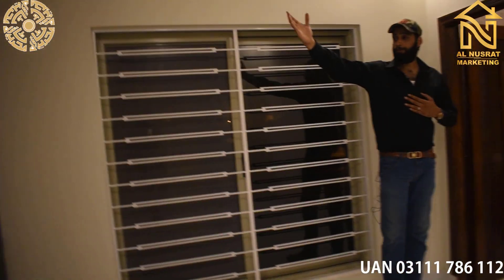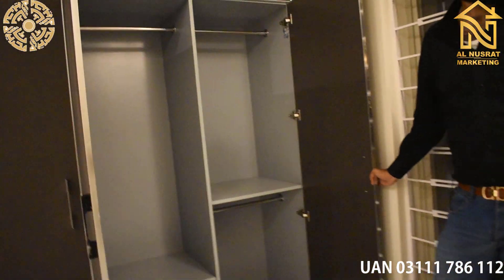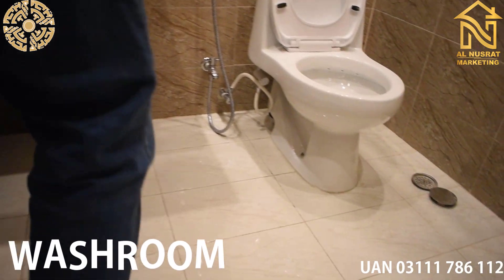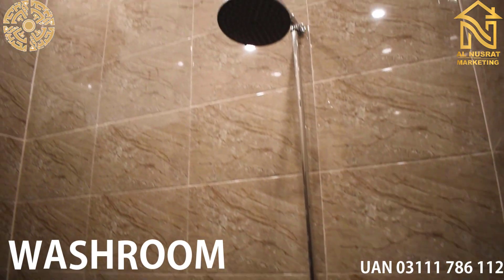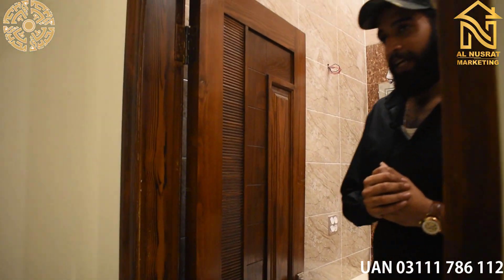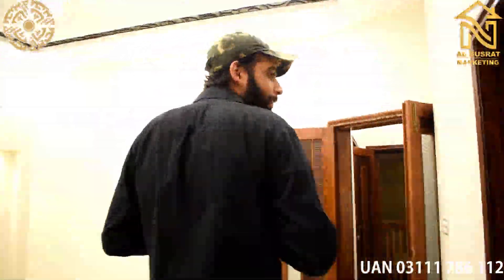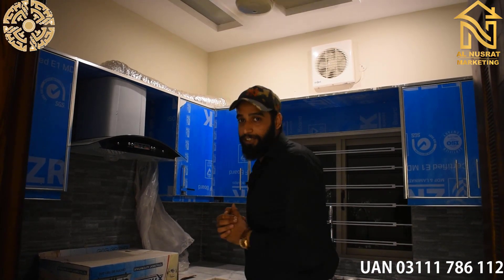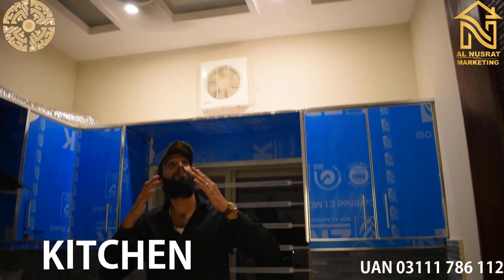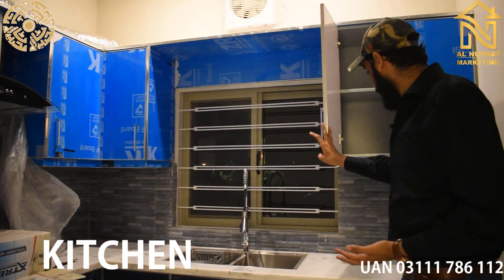The cameraman can show you the beautiful color scheme with beautiful walls throughout this area. Now we are in the upper kitchen, which also has a very beautiful ceiling with a very beautiful hood and a very beautiful wardrobe. This is a very beautiful and luxury kitchen.